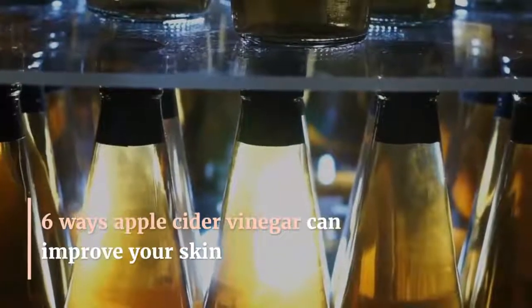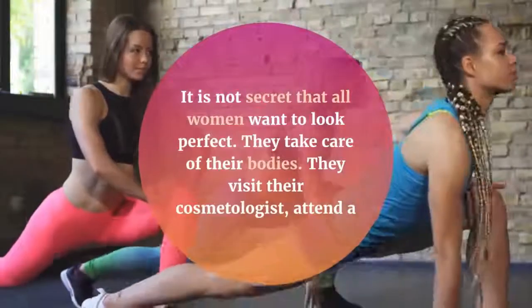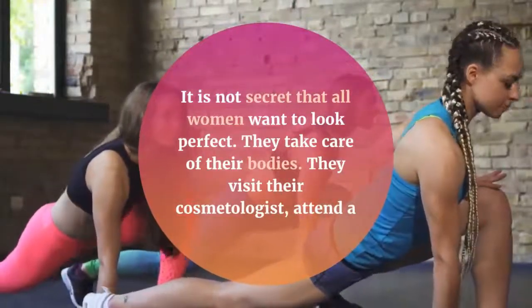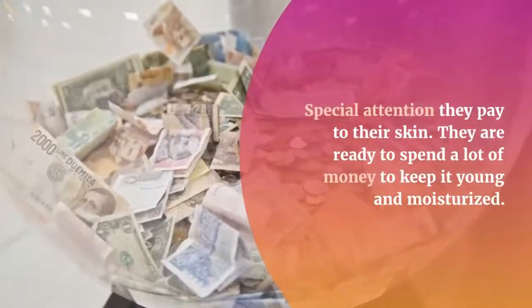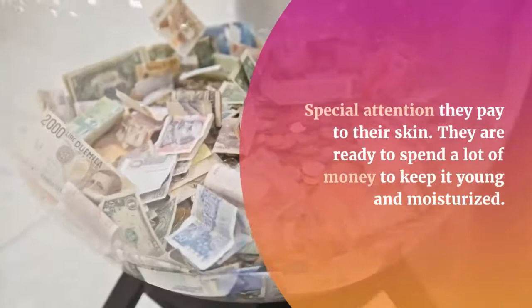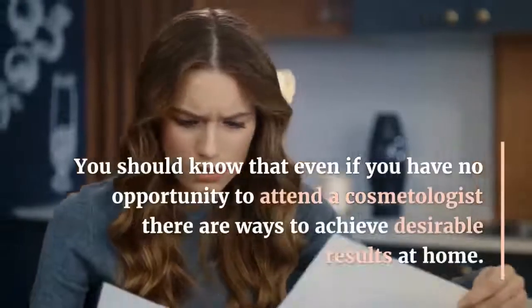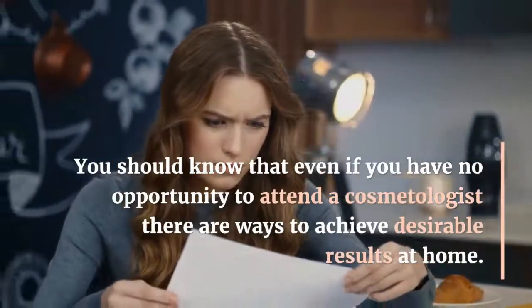6 ways apple cider vinegar can improve your skin. It is no secret that all women want to look perfect. They take care of their bodies, visit their cosmetologist, attend a gym and so on. Special attention they pay to their skin. They are ready to spend a lot of money to keep it young and moisturized. You should know that even if you have no opportunity to attend a cosmetologist, there are ways to achieve desirable results at home.